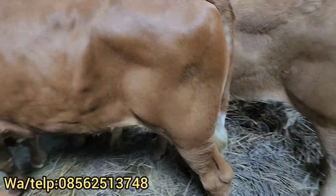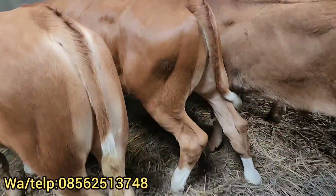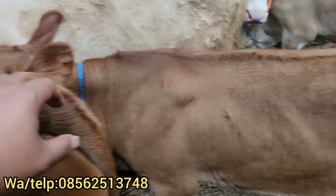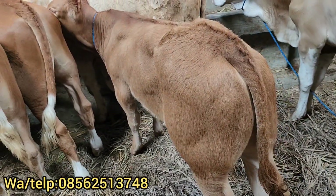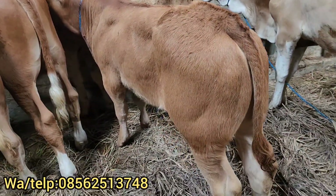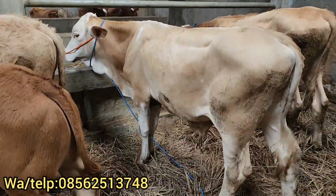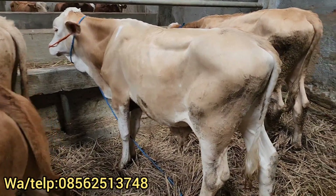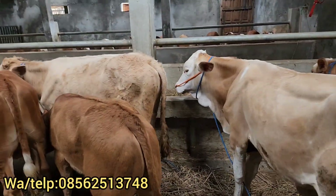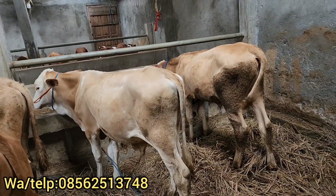Di sampingnya ada Rp14.350.000 dulur. Ini kita sempilkan dulur, Rp14.350.000, kakinya bagus, sangat mantap sekali dulur. Di sampingnya ada limosin bokong semok dulur. Ini Rp12.500.000 dulur, limosin bokong semok ya dulur. Yang Rp7.800.000, ini harga Rp12.800.000 dulur. Pokoknya ada 3 ekor itu kita borongkan, simental taroli semua, Rp41.000.000, gratis pengiriman dulur.